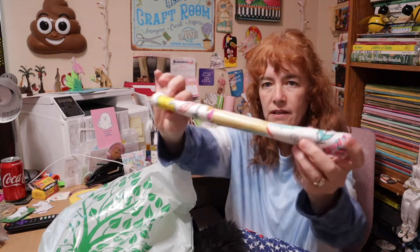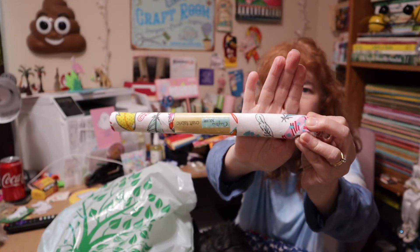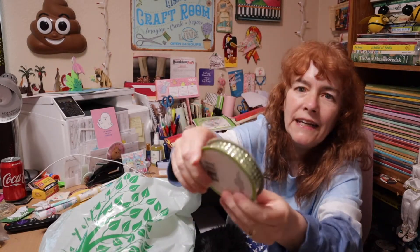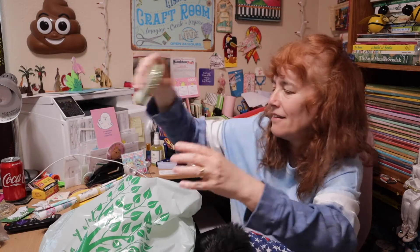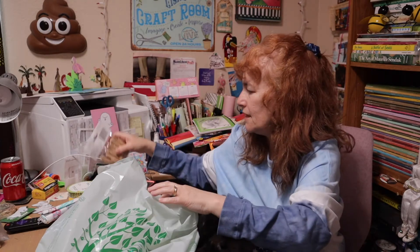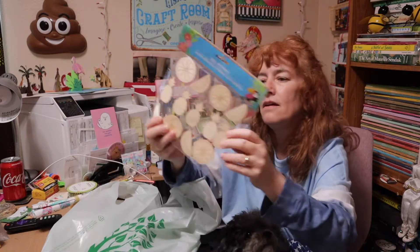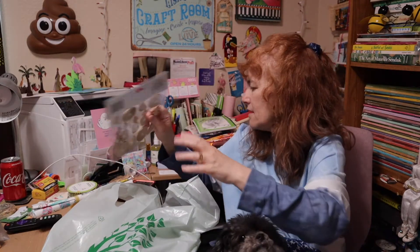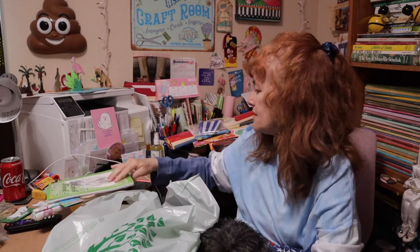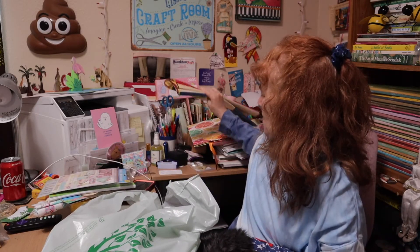I got some crepe paper. They had some fabric so I got some fabric. Some green bling, and some baby clips.